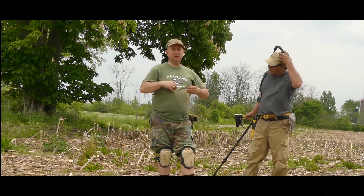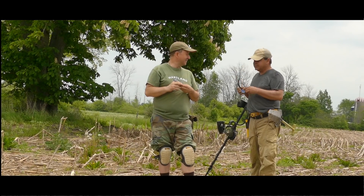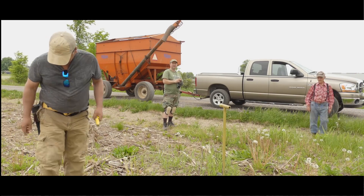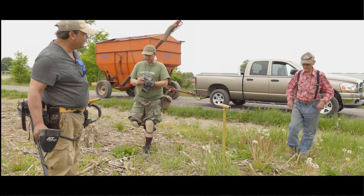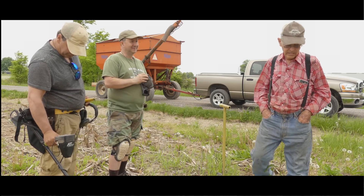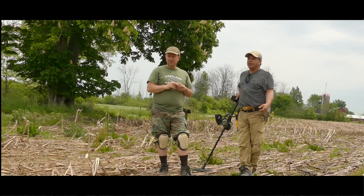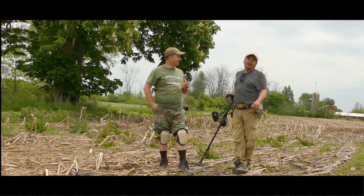So we're at a completely new permission today and we thank the person who gave us permission just less than a half an hour ago. Yes, very nice gentleman. He was the one who informed us about a homestead that used to be where we're standing right now, and we decided to come and give it a swing. We've only been here for about seven and a half, maybe eight minutes.